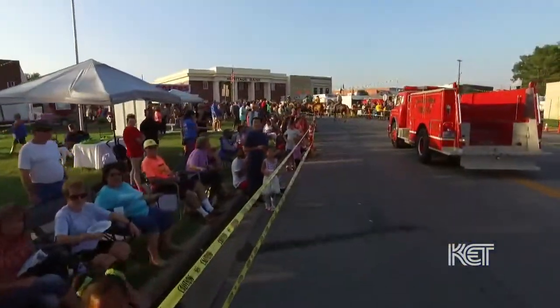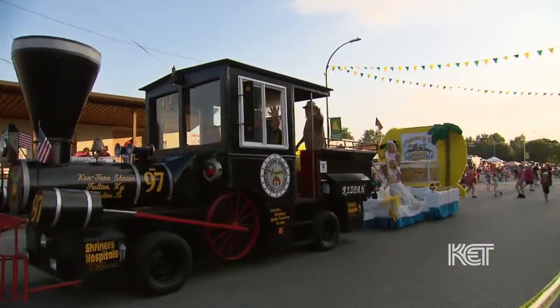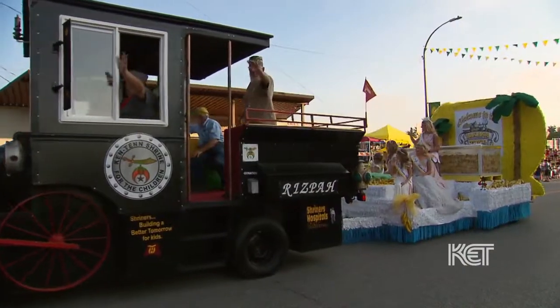The highlight of the banana festival — I think what gets most people excited — is the grand parade. And I think the greatest thing is the excitement building up for the very end, when they have the one-ton banana pudding.